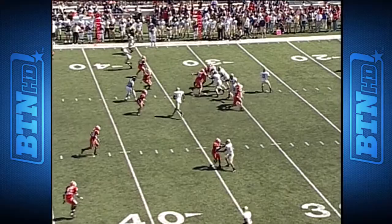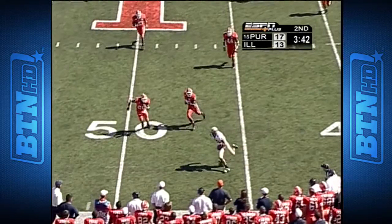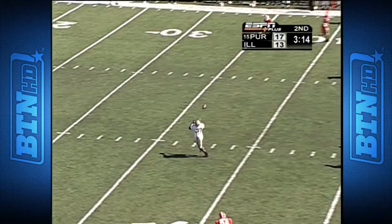That catch made by Jones. First and ten, Boilermakers. Orton in the flat — Stubblefield once again, Purdue receiving corps. Orton, little pop fly over the middle. Wide open — Brandon Jones, and nobody will catch him. Touchdown, Purdue!